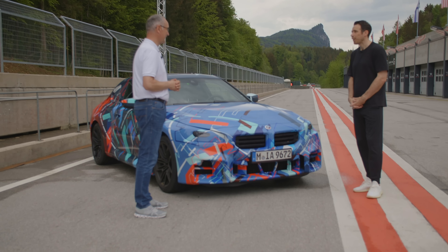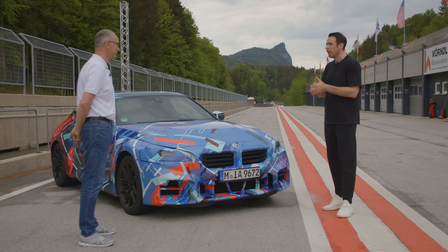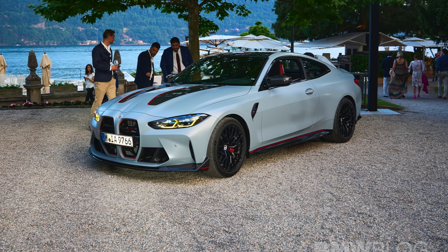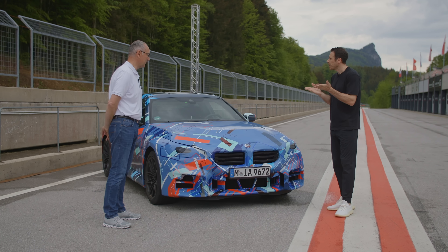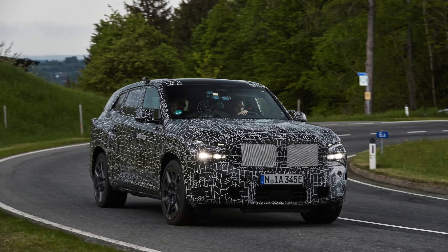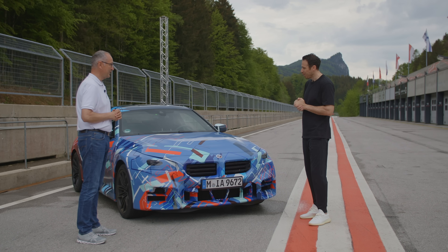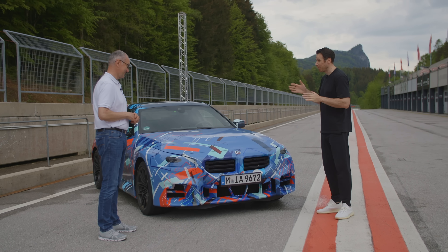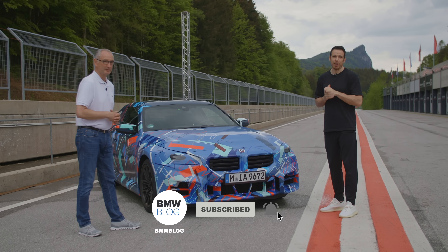There are many exciting M launches in 2022: the M2, M4 CSL, M3 Touring, and continuing motorsport efforts. BMW M is very happy with the launch of the M4 GT3 and hoping for many victories this year. Thank you to Dirk for all the details and insight — we look forward to seeing the car without camouflage and driving the final production version. Thanks for watching, we'll see you in the next one.